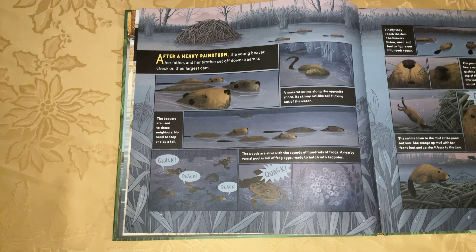No need to stop or slap a tail. Quack, quack! The woods are alive with the sounds of hundreds of frogs. A nearby vernal pool is full of frog eggs, ready to hatch into tadpoles.